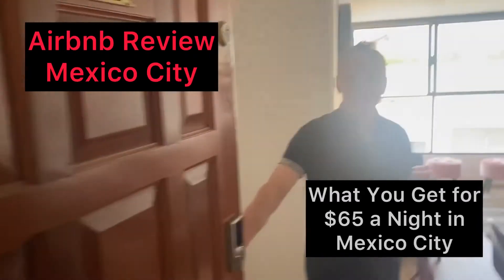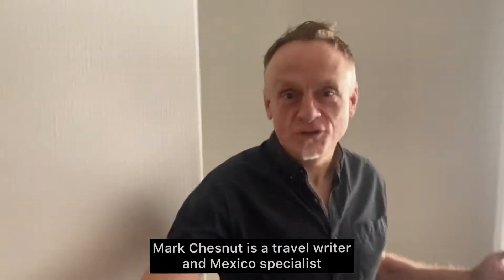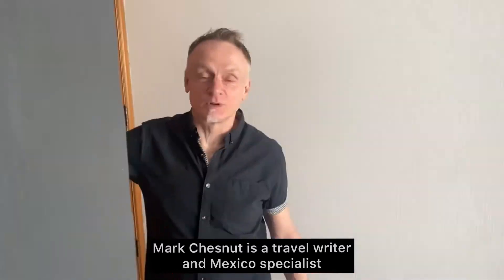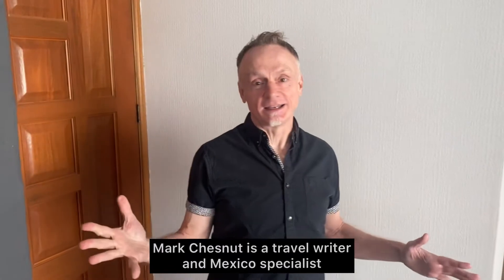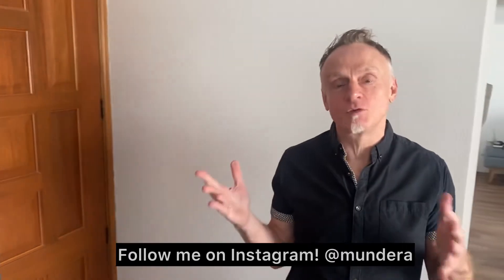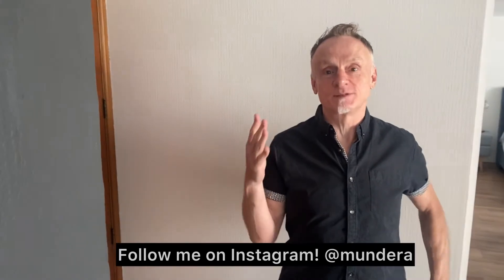Hola, bienvenidos, and welcome to Mexico City. We just checked in last night to this beautiful Airbnb apartment in the Condesa district, which is one of my favorite places to stay in Mexico City. My good friend Mark Porter, who hails currently from Chicago, has joined me, and we wanted to give you a quick tour of what you can get for about $65 a night in one of Mexico City's best neighborhoods.